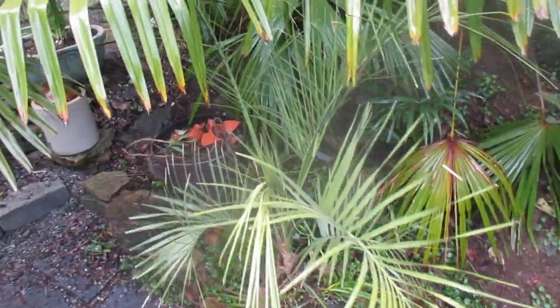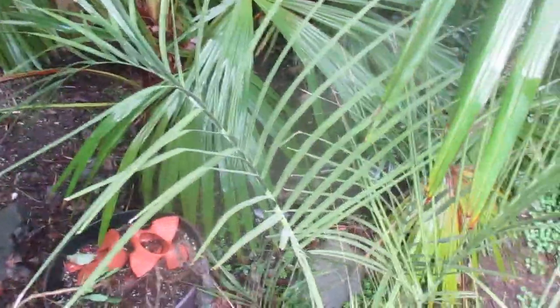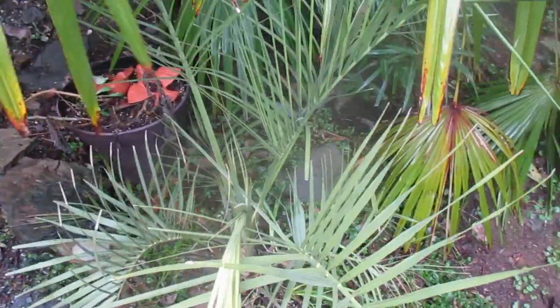Here's our Pindopom update. This is Boutia Capitata, and you can see it's absolutely flawless. The only thing I did was put an umbrella over top to keep it dry. So you can see it's definitely hardier than the not-so-hardy Paragrabea Torellii.